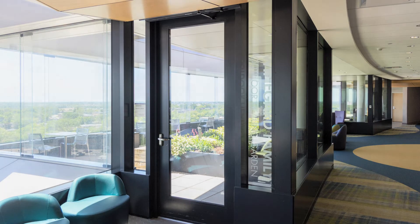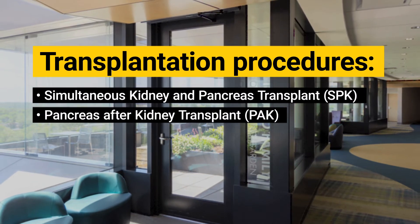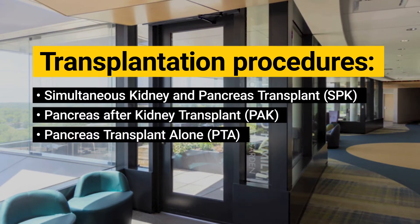There are three ways to get a pancreas transplant: simultaneously with a kidney transplant, a pancreas transplant after a kidney transplant, or a pancreas transplant alone. Our team will discuss these options with you and determine which is most appropriate for your condition.